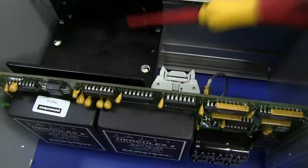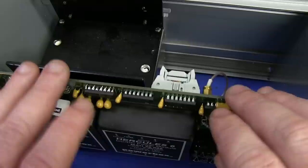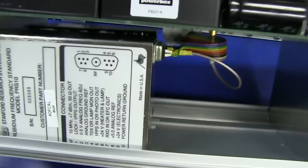Stanford Research does build this into a complete product - I can't remember the model number, but they sell a product that has a similar board with about 20 BNCs on the back: all the 10 MHz, 5 MHz, and 1 pulse per second outputs built into a usable product. Because if you just buy this Stanford Research Rubidium module, you'd need to add the power supply and everything else around it.